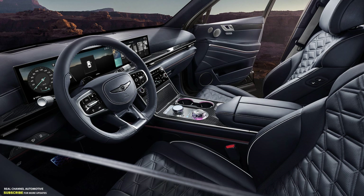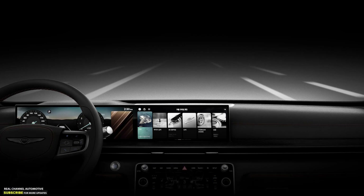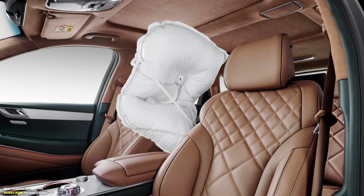Both GV80 models get sophisticated systems like the preview electronic control suspension, an AI-derived auto-terrain mode, and an upgraded advanced driver assistance systems suite improving safety alongside the 10 airbags.